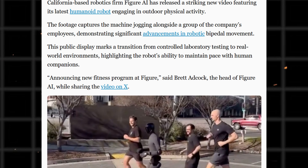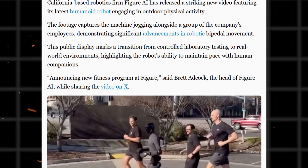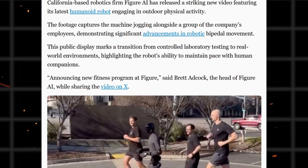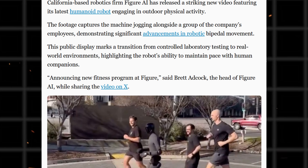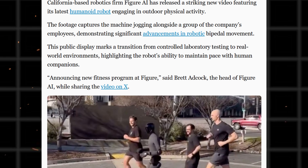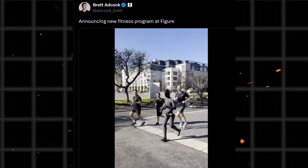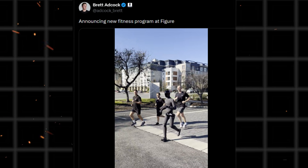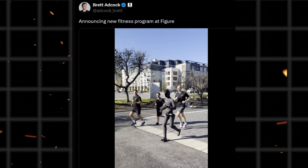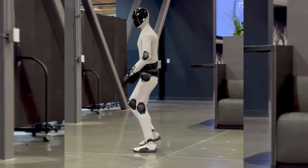California-based Figure AI released a video showing its humanoid robot jogging outdoors with company employees. The robot maintained a steady pace while running alongside three workers on what appears to be a road or pathway. This demonstration marks a departure from typical indoor robot testing. Brett Adcock, CEO of Figure AI, shared the video on social media with the caption announcing a new fitness program at Figure. The robot's running style captured attention because it looks natural rather than mechanical.